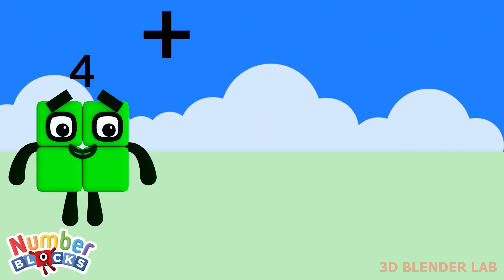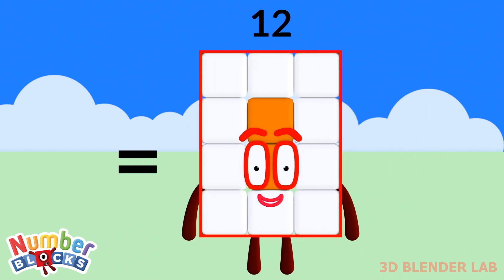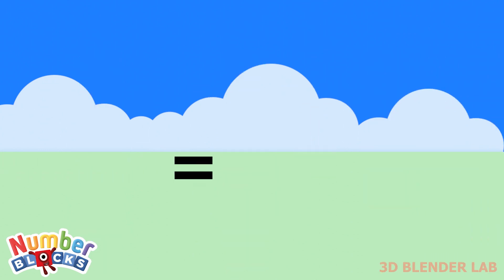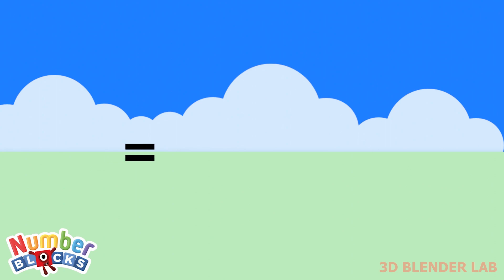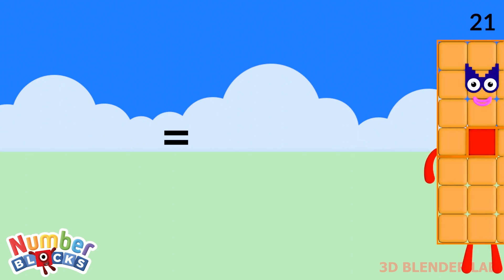4 plus 4 plus 4 is equal to 12. 5 plus 5 plus 5 is equal to 15. 6 plus 6 plus 6 is equal to 18. 7 plus 7 plus 7 is equal to 21.